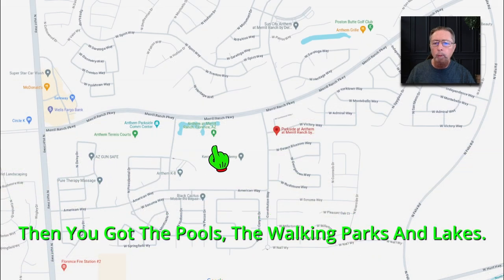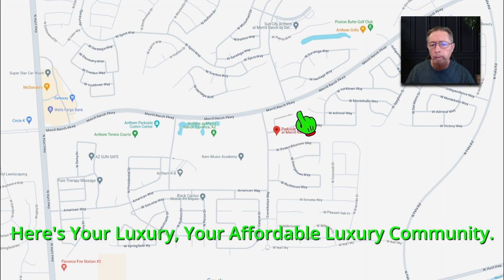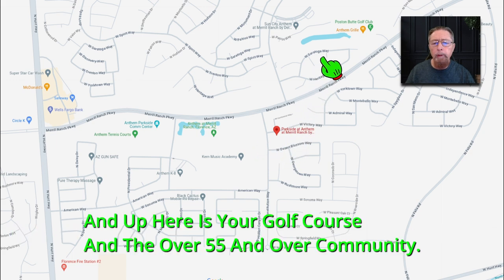Then you've got the pools, the walking parks, and lakes. Here's your affordable luxury community. And up here is your golf course and the 55 and over community.